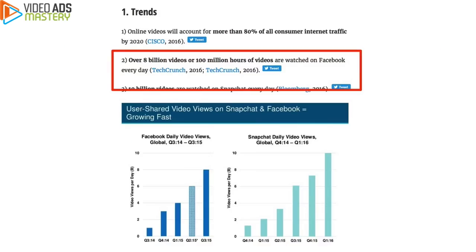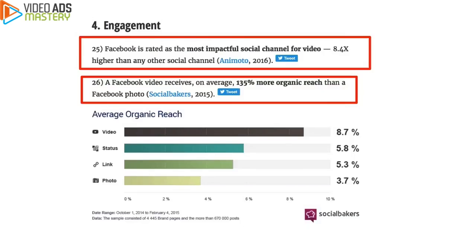Now check this out: over 8 billion videos, or 100 million hours of video, are watched on Facebook every single day, according to TechCrunch. Videos are growing like crazy on social media and specifically on Facebook. And if you look at engagement, Facebook is rated as the most impactful social channel for video — it's 8.4 times higher than any other social channel.